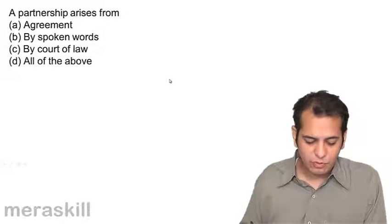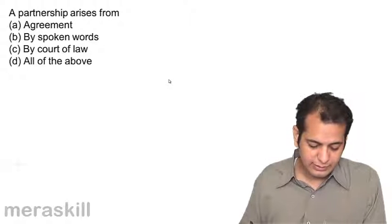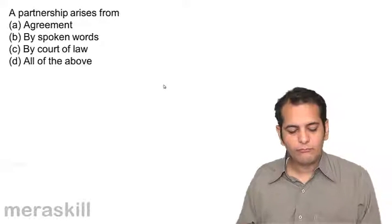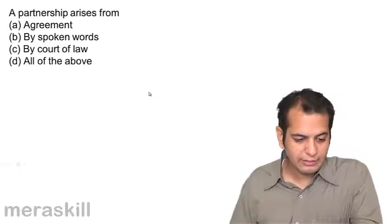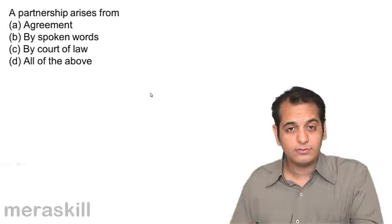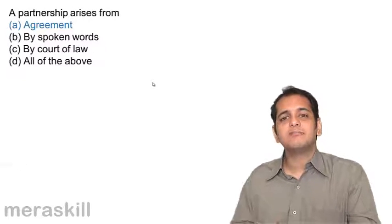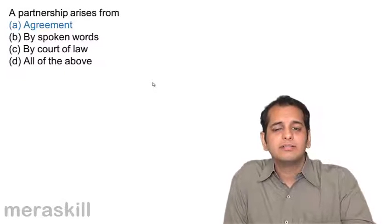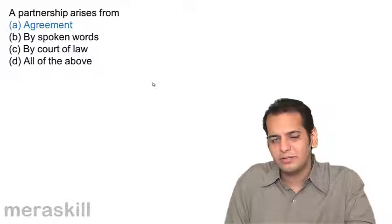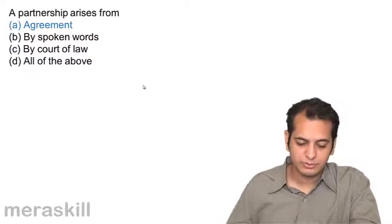A partnership arises from: A. Agreement, B. Spoken words, C. Court of law, D. All of the above. This is a very simple question — the answer is agreement. We have seen this while learning the definition of partnership: partnership is a relation between persons who have agreed. So there needs to be an agreement, and partnership comes from an agreement between the partners.